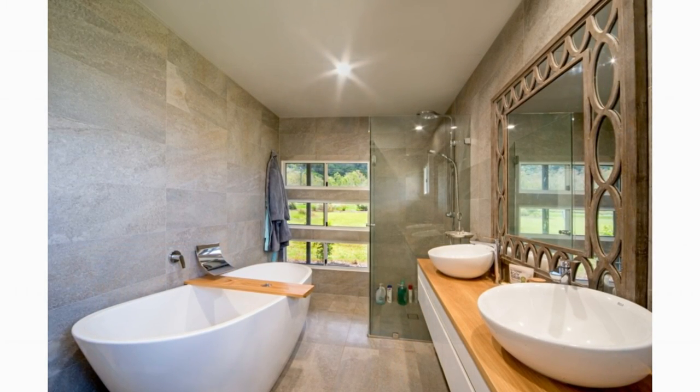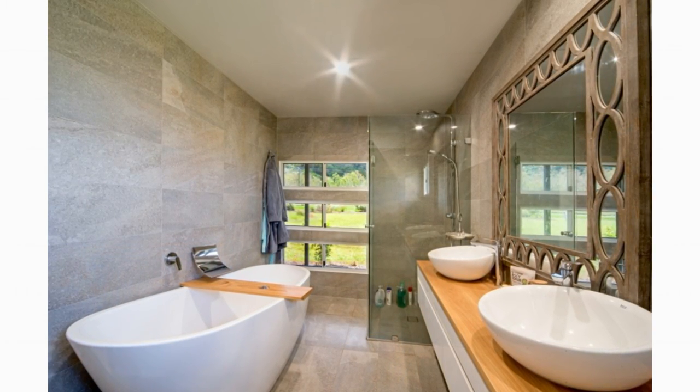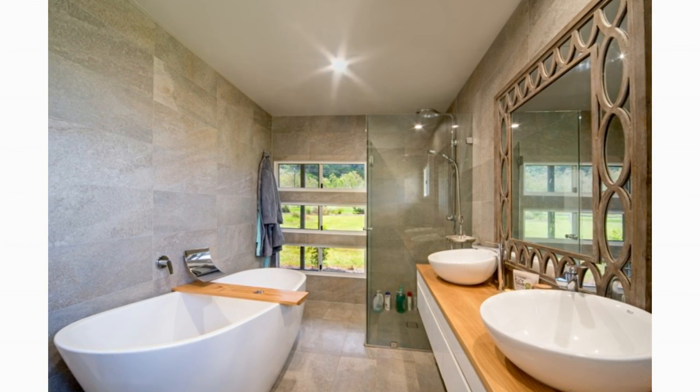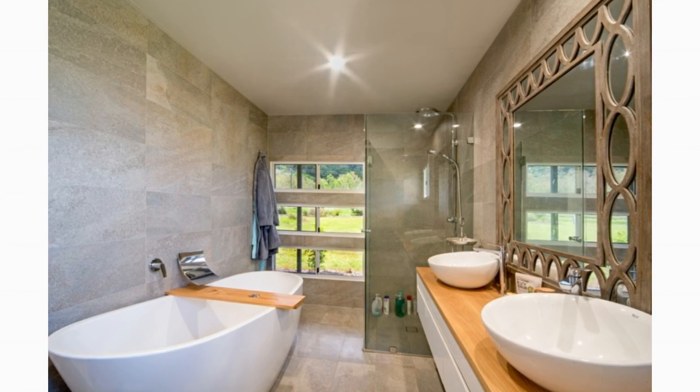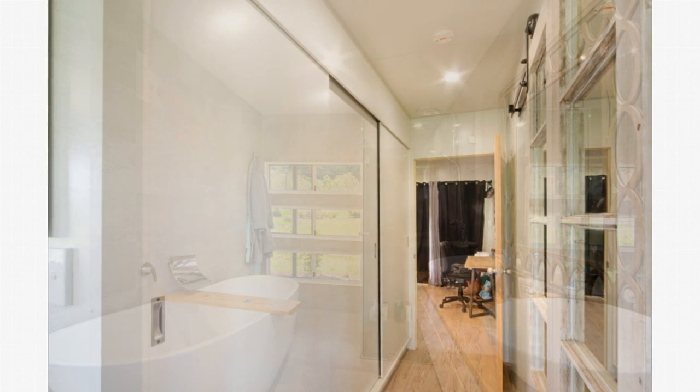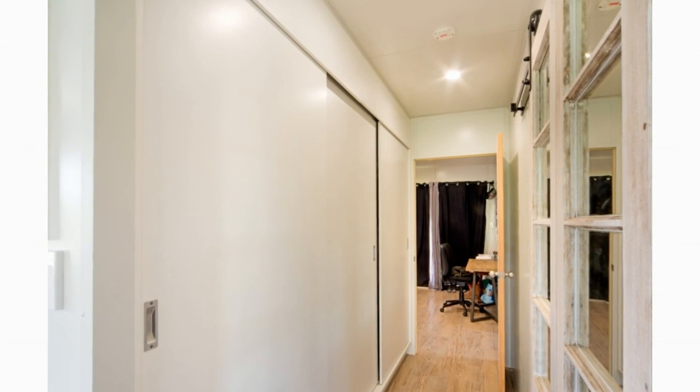The master bedroom is adjoined by a luxurious master bathroom that features a glass shower cubicle, a large floating bathtub, a vanity with a large mirror, plus a sizable window for day lighting.